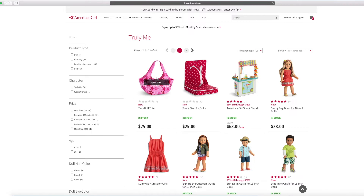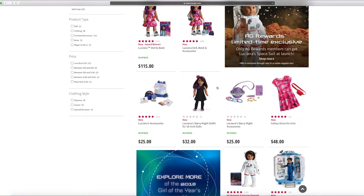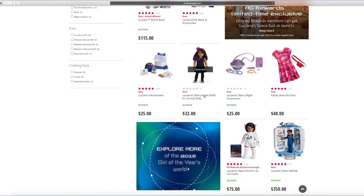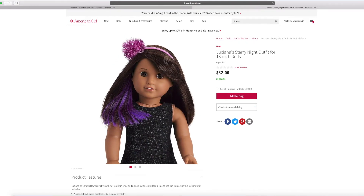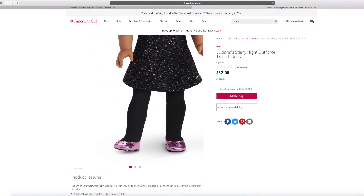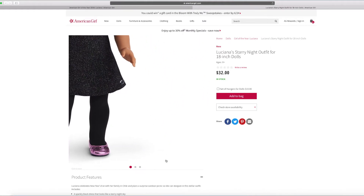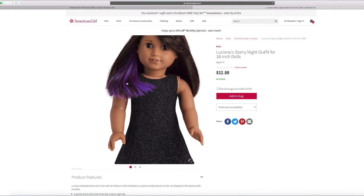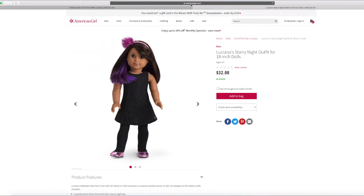Let's take a look at Luciana — I heard there's some new items there. Here's the girl of the year, Luciana. Right over here there's Luciana's starring knight outfit. That seems very cool — I love that pom pom over there, it looks so shiny and sparkly. It kind of matches her. I like the shoes too — there are some stars on them and they look reflective. It's probably perfect for her, even with her little purple streak. There are some dots all over it so it looks like stars.